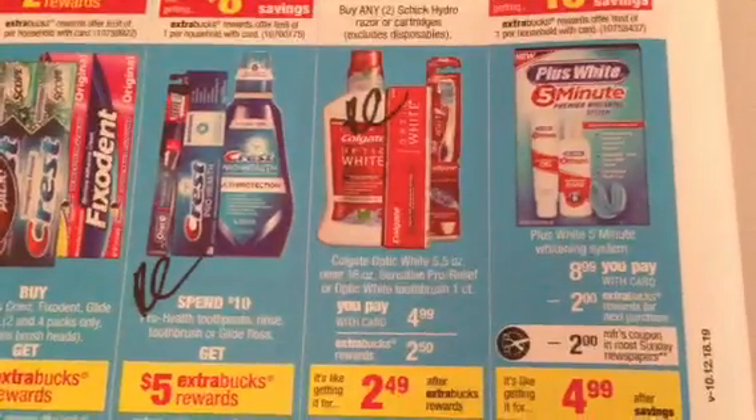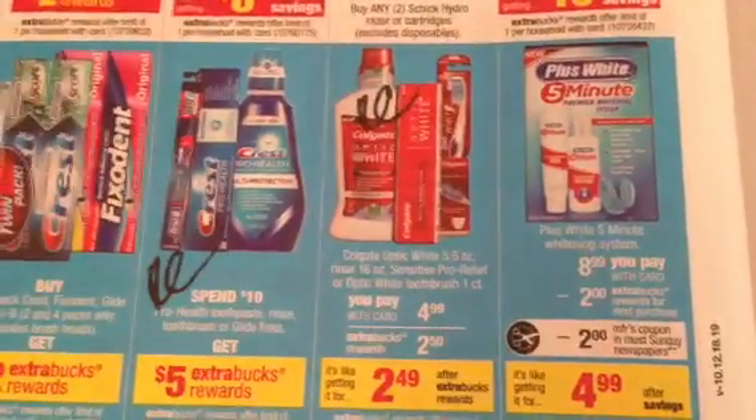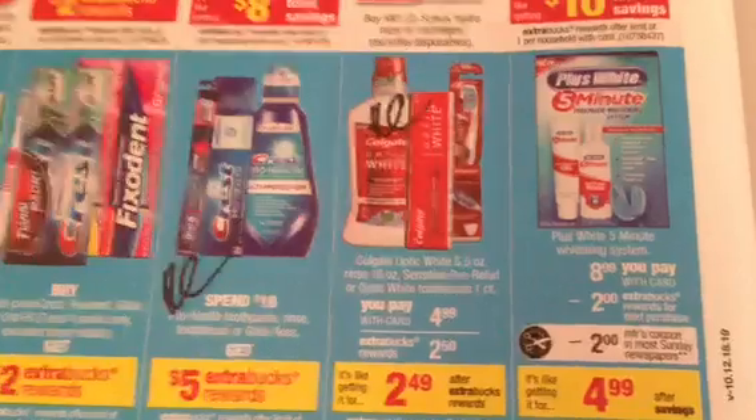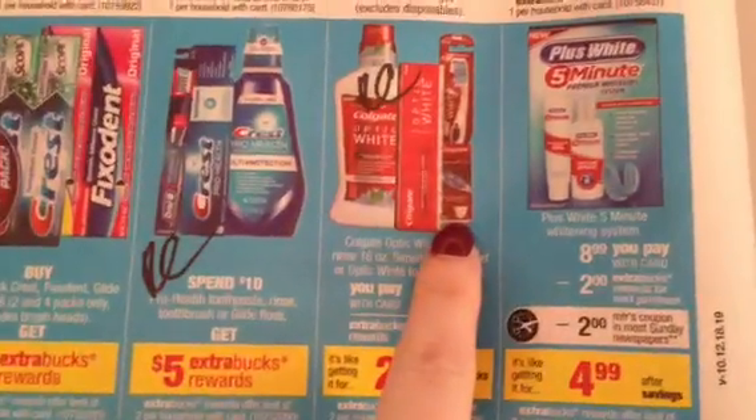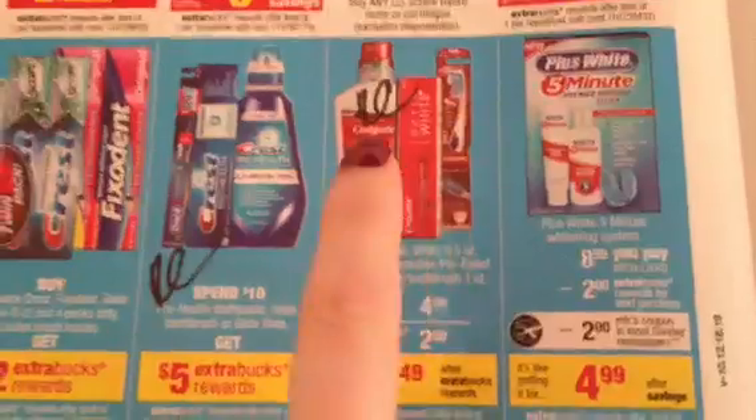I believe we have a Redbox coupon — some people got $2 off two, some people got $3 off two. Actually, I'm sorry, it was $2 off any two mouth rinse or toothpaste. That's an excellent deal for the Optic White.